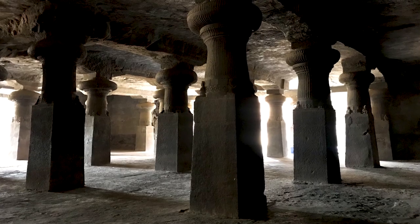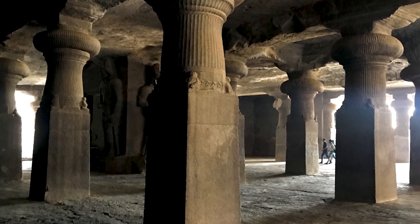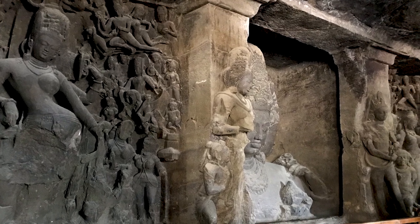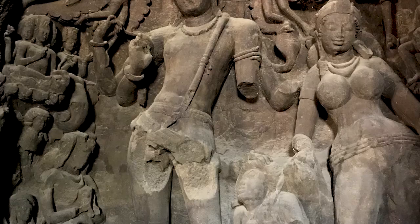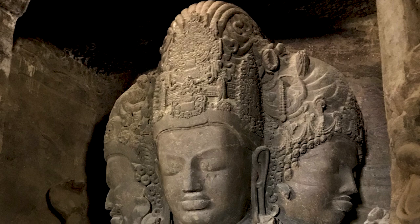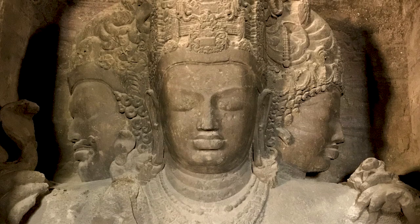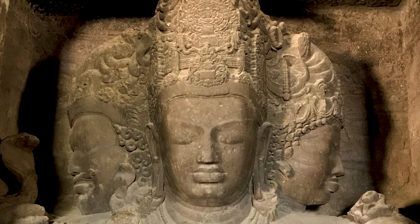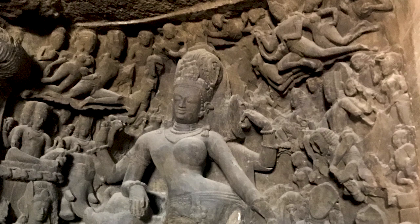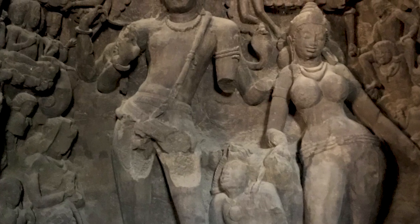The main cave here is immense — roughly square-shaped, about 40 metres on each side and nearly 10 metres high inside. The walls are all covered in carvings depicting the stories of Shiva, done with exquisite detail. But the real highlight here is the Trimurti, a 6-metre tall relief sculpture of a three-headed Shiva. This incredible artwork depicts the three personifications of Shiva: Brahma the creator, Vishnu the protector, and Agora the destroyer. During our month in India, we saw a lot of Hindu artwork, and this was definitely one of the most impressive.